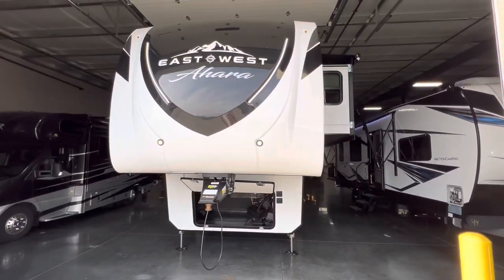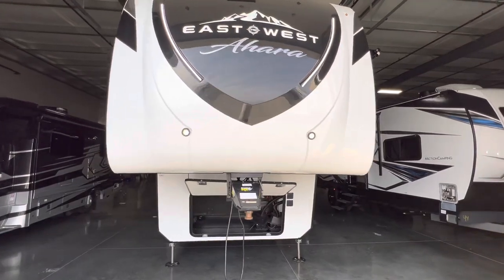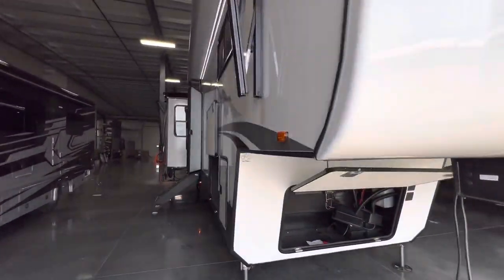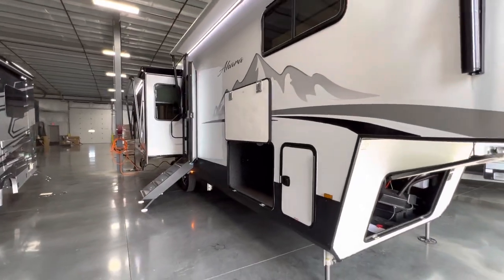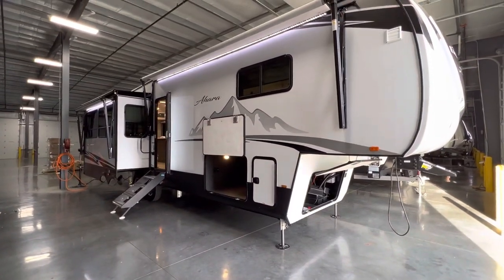The reason why this camper has such a big closet is all thanks to this Rhino box. It allows you to change the front and really add on a lot of extra space — I believe it's 15% more closet space. But that about wraps up this tour. Again, this was the 2022 East to West Ahara 365RL. My name is Hunter, hope you guys enjoyed it. Stick around, I'll see you next time. See ya.